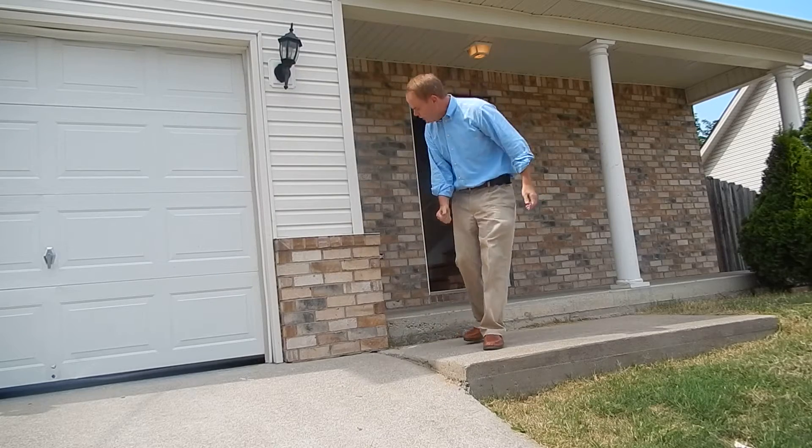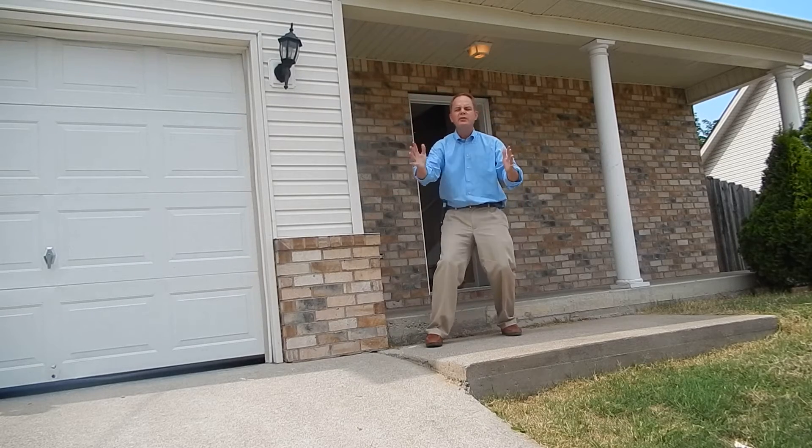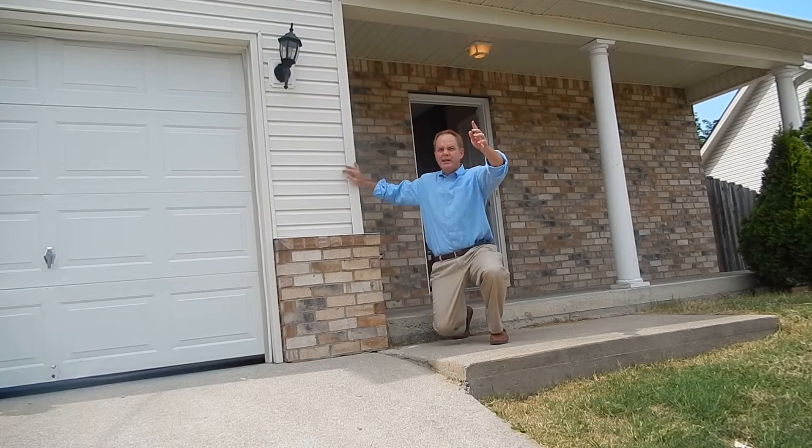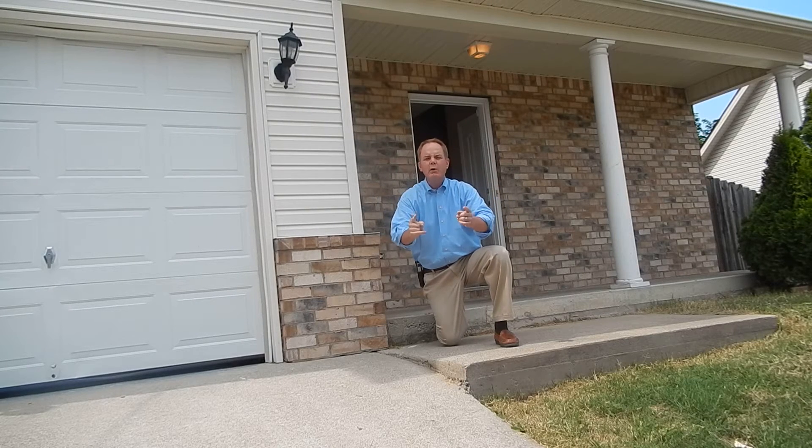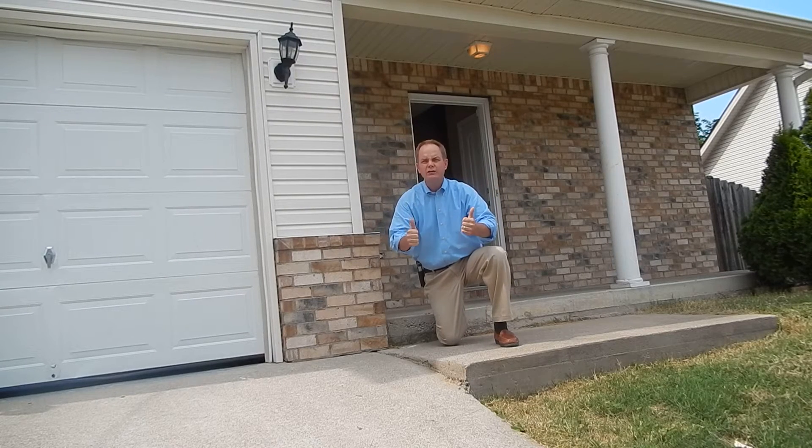Hey, hey, what do you say? This is Henry Carter. I'm in front of our newest house in Laverne, Tennessee. I don't know whether I'm in the camera picture or not, so I'm going to squat down. We are at 1208 Alicia Court in Smyrna.